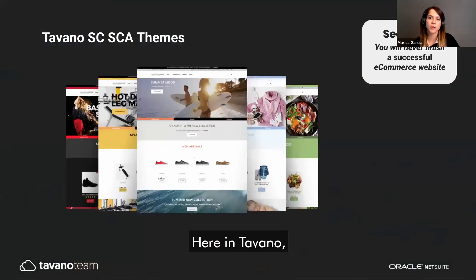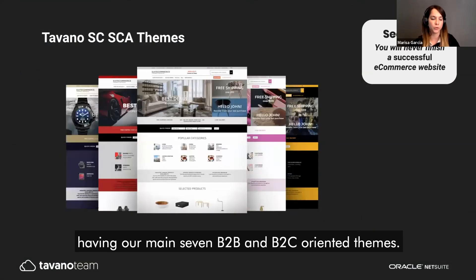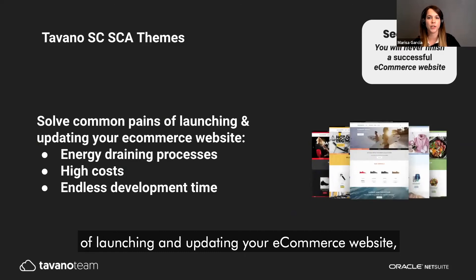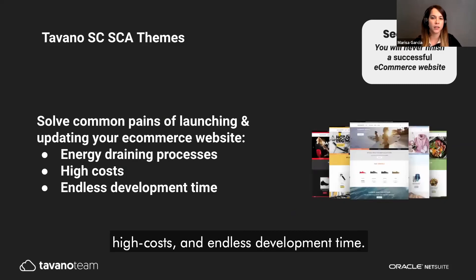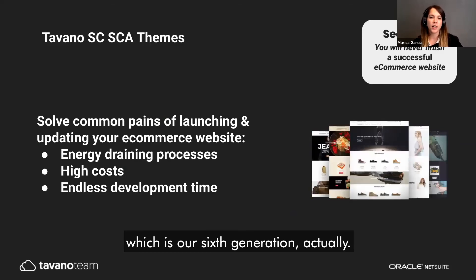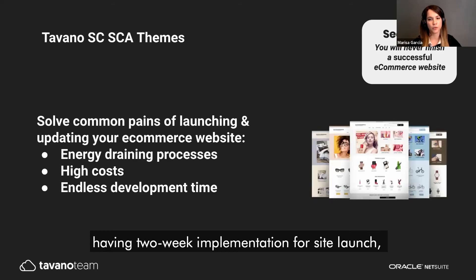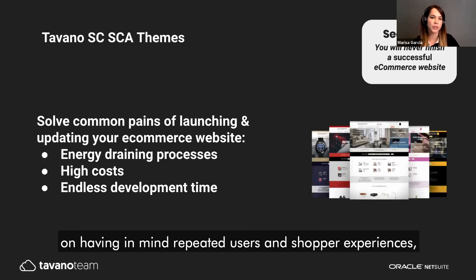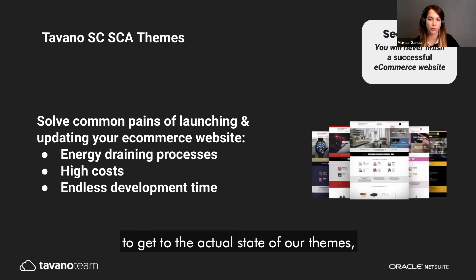Here at Tabana, we have created our own high-conversion themes — seven main B2B and B2C oriented themes. Our themes solve the common pains of launching and updating an e-commerce website: avoiding energy-draining high costs and endless development time. With this new generation of themes, we focused on a quick launch with a two-week implementation for site launch, saving you time, money, and energy, while keeping both shopper experience and merchant needs in mind.